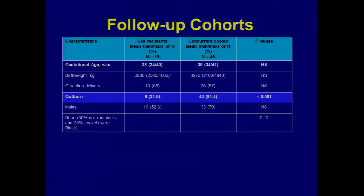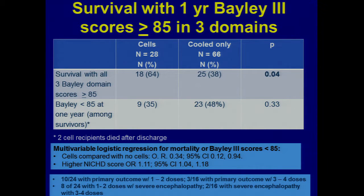Looking at the outcomes: 64% of our cooled-plus-cells group survived with all three domain Bayley scores — motor, cognitive, and language — greater than or equal to 85 (measured between 12 and 16 months), versus 38% of the kids who came back in the cooled-only group. Again, the follow-up rate wasn't good and it's not a double-blind randomized trial. But if you just look at the cell recipient number, it's a promising number, and it didn't seem like we were harming anybody.